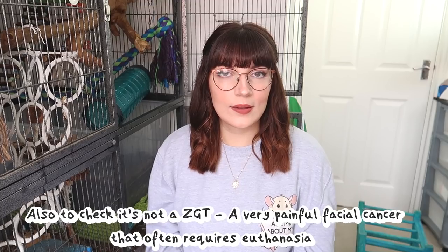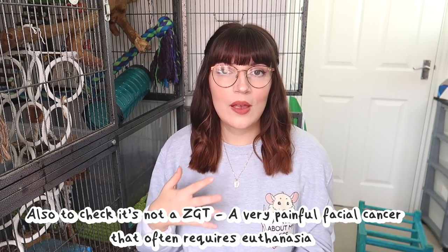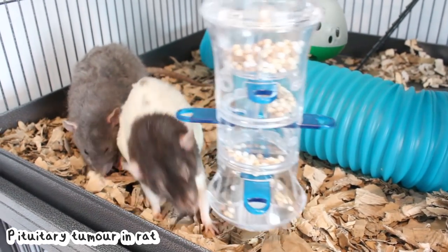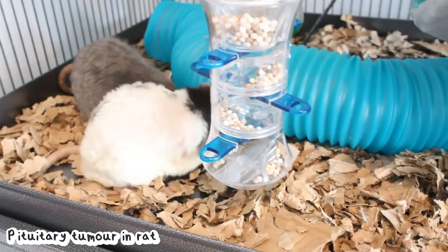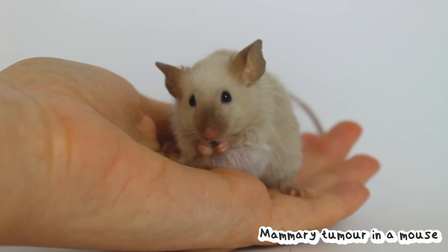If your rat has a lump or abscess on their face or close to a bone, take them directly to the vets for extra advice, because these areas can be more prone to infections and bone infections. Moving on to tumours — rats and mice are both very prone to tumours. These can be internal or external, and you can also get pituitary tumours which you can't see but can cause symptoms like unsteadiness and inability to hold or eat food, which are really awful to watch. Even rats or mice from reputable breeders can still experience tumours, and some younger rats and mice can also experience them, which is really sad.